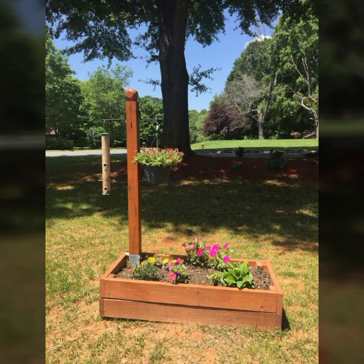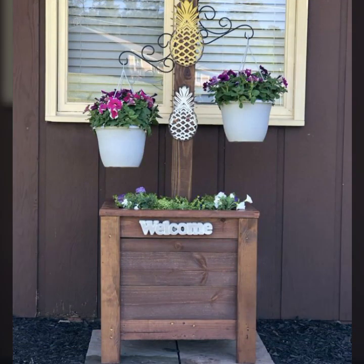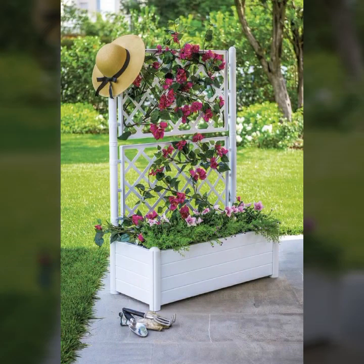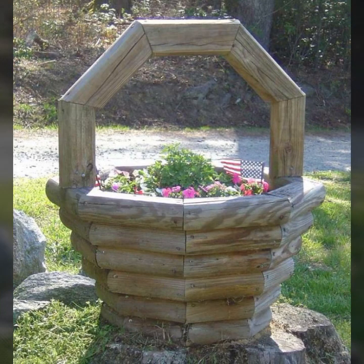By pressing the bell icon you will get all the notifications of my channel and my latest uploading videos. In this way you will never miss my wooden collection. Most beautiful, most trendy designing ideas you can see in this video.